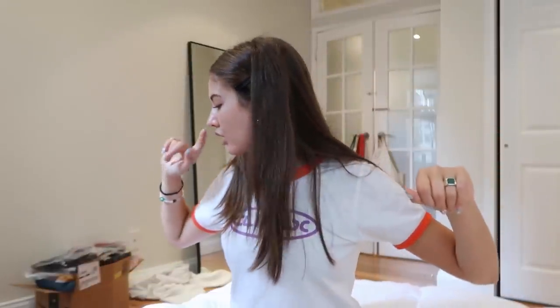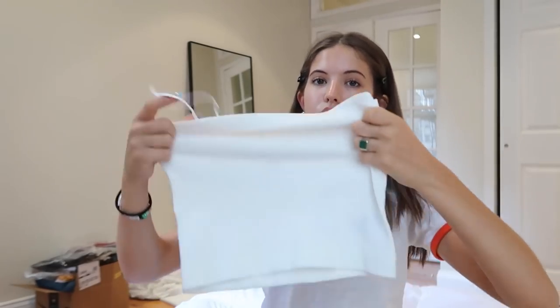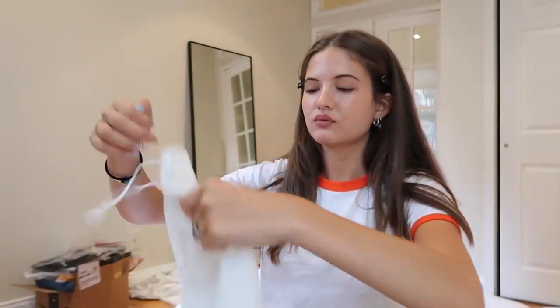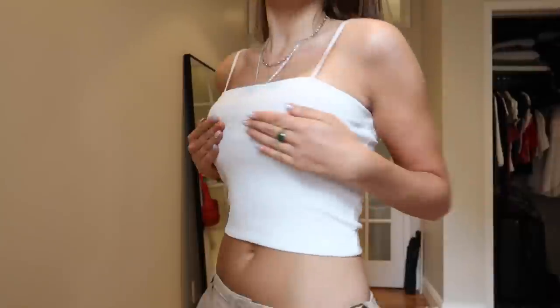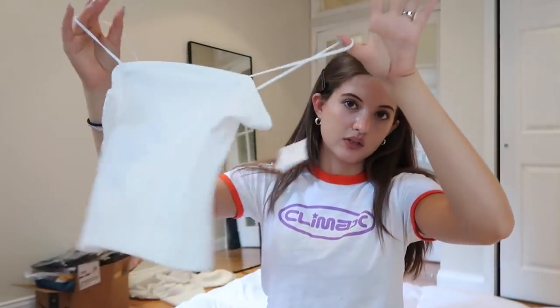Moving on — American Eagle sent me a few tank tops and I was surprised by how good they were. The first one is a classic straight neckline rimmed white tank top with super thin straps. They're very reasonably priced. I realized I don't have a plain white tank top for layering or just being chill, so this was perfect — super soft.